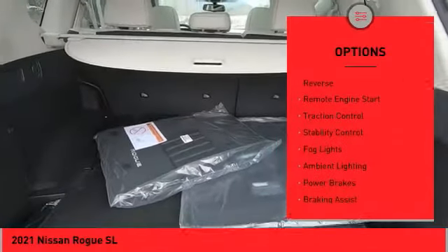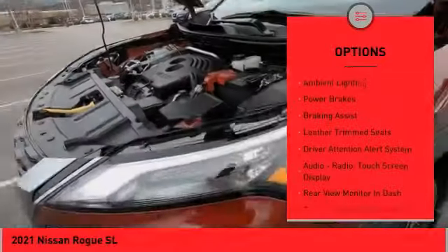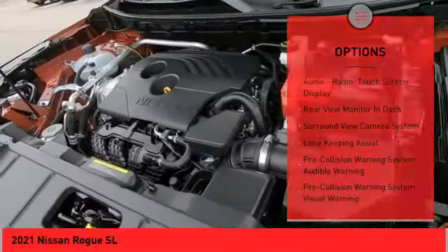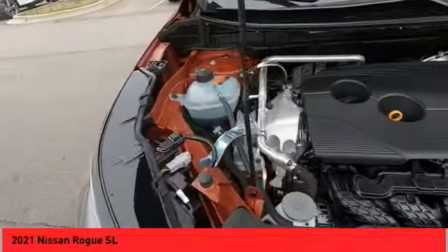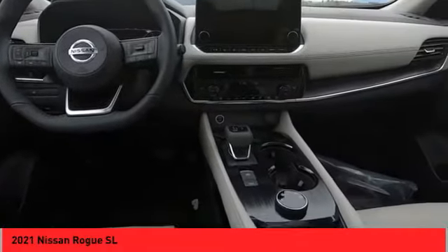Here are some of this vehicle's great options: power windows with safety reverse, remote engine start, traction control, stability control, fog lights, ambient lighting, power brakes, braking assist, and driver attention alert system. This isn't just a vehicle, it's an experience — so stop in for a test drive today.